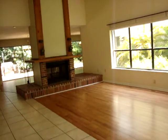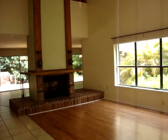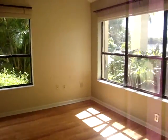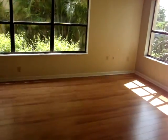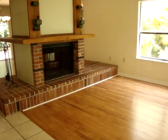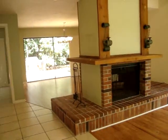This area right here is the living room. There are great big bay windows letting in plenty of natural sunlight. The house is equipped with shades that provide a nice blackout effect.